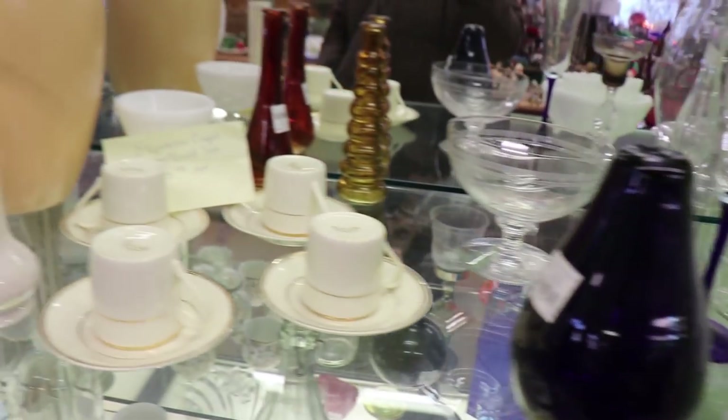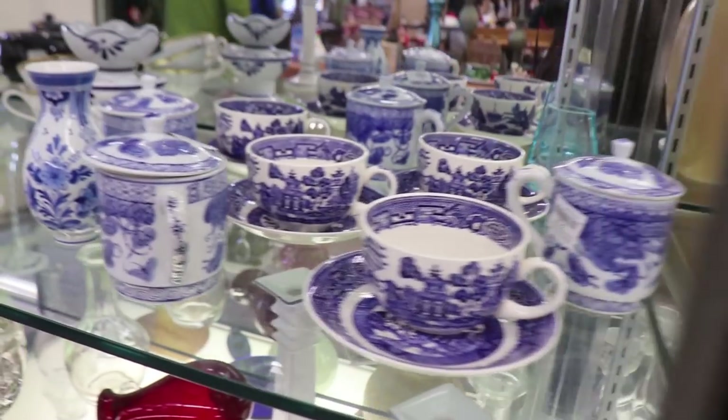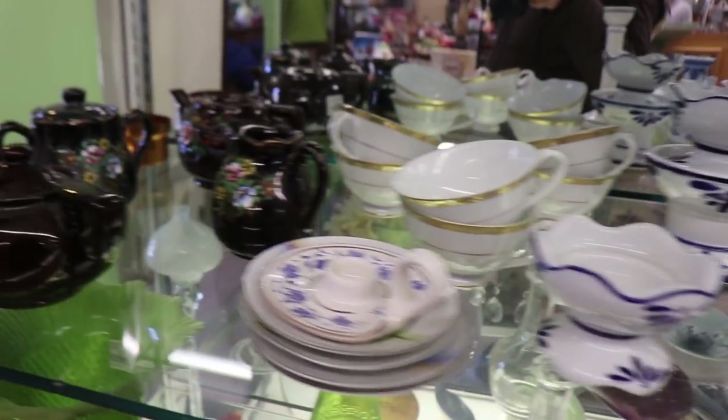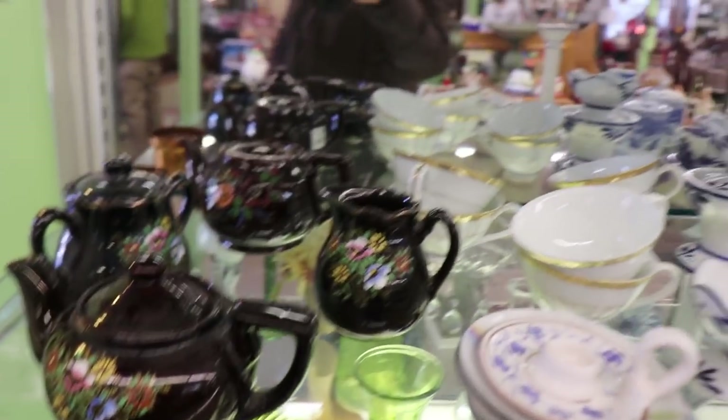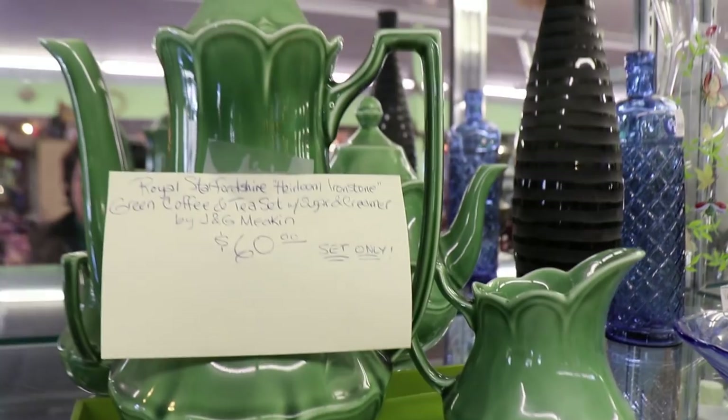There was some milk glass, a pretty espresso set, some Blue Willow, and at the end there's a Nippon set. This pottery set here was beautiful but check the price — that's just crazy.